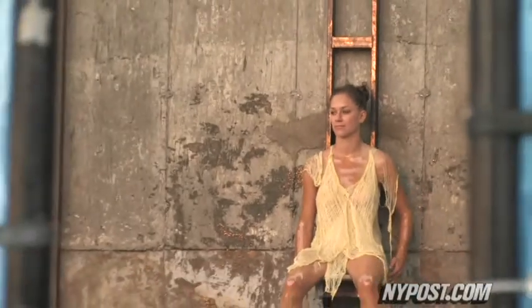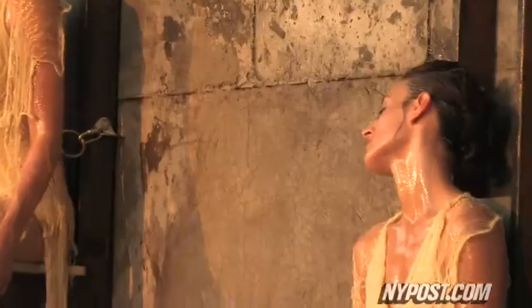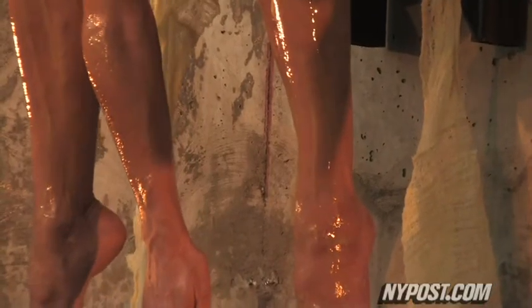It's like industrial meets something very sensual and very fragile, and I think that's a nice contrast. The dancers are harnessed onto an industrial wall under the Manhattan Bridge and covered with a mixture of beeswax and lanolin to give the illusion that their bodies are actually melting.